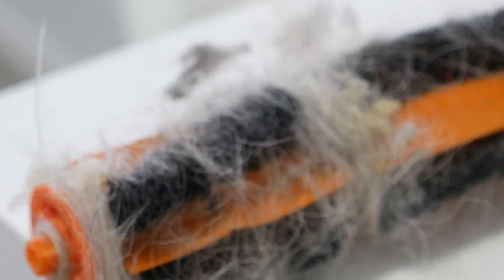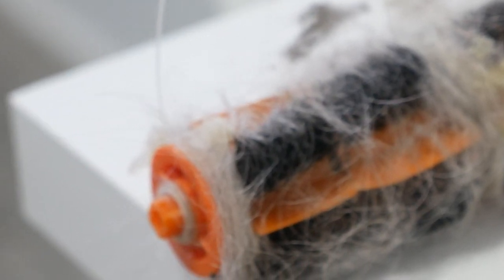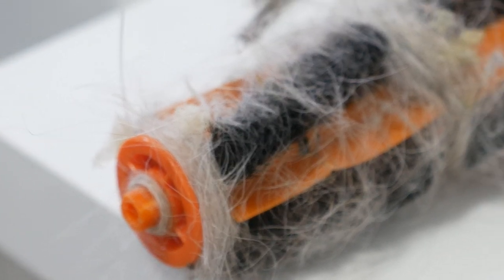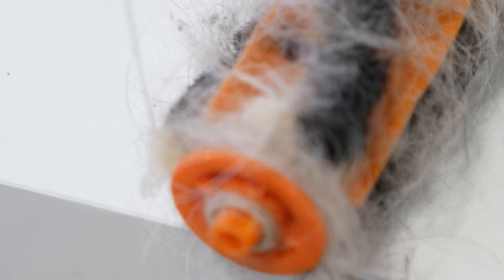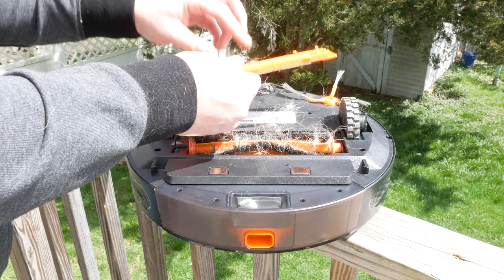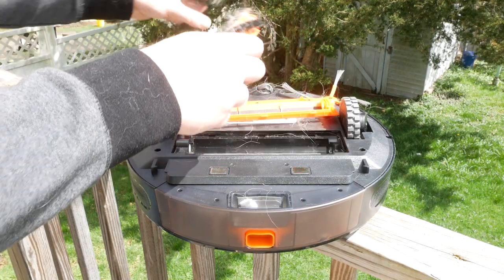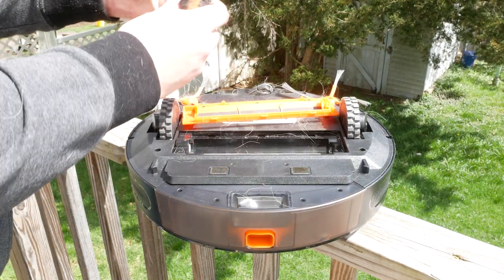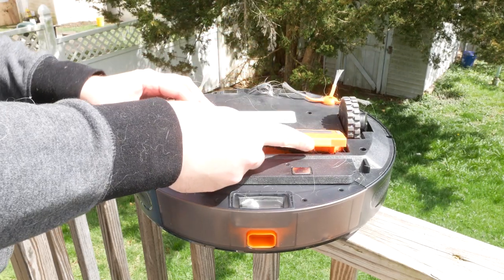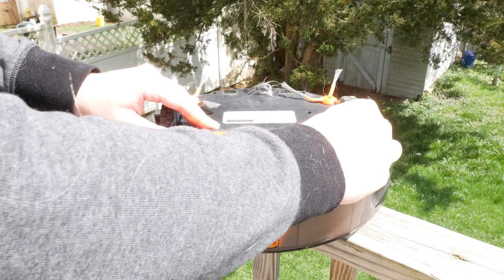After using the robot vacuum for a few weeks, I did have to give it a little bit of maintenance — pull the brush out, unravel hair from around it, clean the wheels a little bit, clean the front brushes. But I do have a fairly long-haired dog that sheds a lot; if you don't, that won't be an issue for you. It's still easier than vacuuming normally, and if I were vacuuming manually I would have to perform that same maintenance on my vacuum anyway because of my dog.